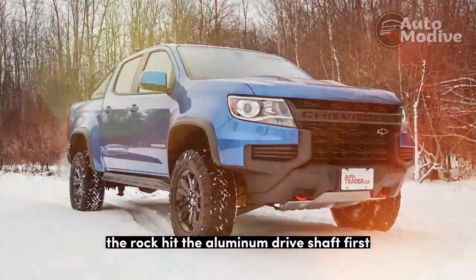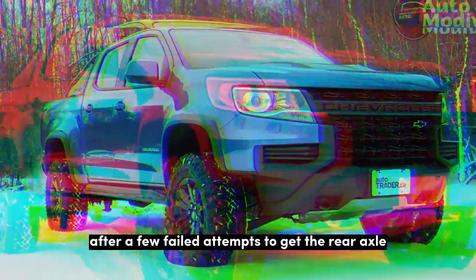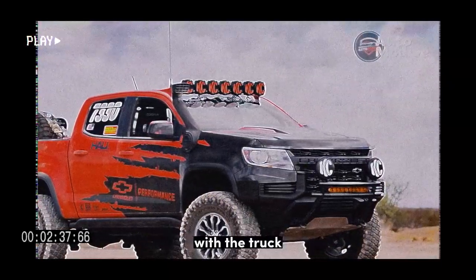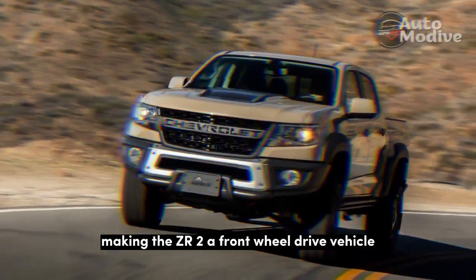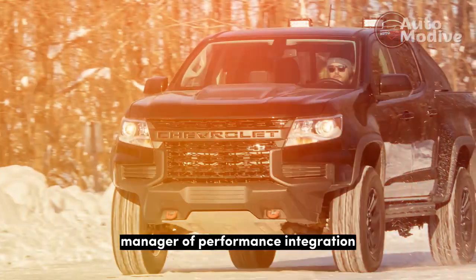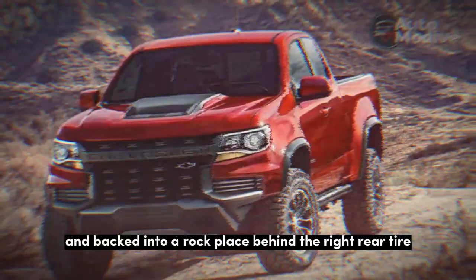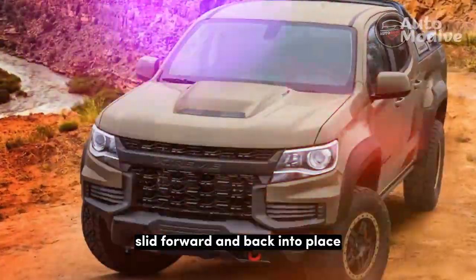The rock hit the aluminum driveshaft first, denting but not destroying it. After a few failed attempts to get the rear axle aligned, Canaan said, 'This is going to sound sketchy, but we might be able to do it with the truck.' Canaan removed the driveshaft, making the ZR2 a front-wheel drive vehicle momentarily, and Chevrolet Performance Manager of Performance Integration Tim Dimitrio put the truck in 4-low, locked the front locker, shifted into reverse, and backed into a rock placed behind the right-rear tire.